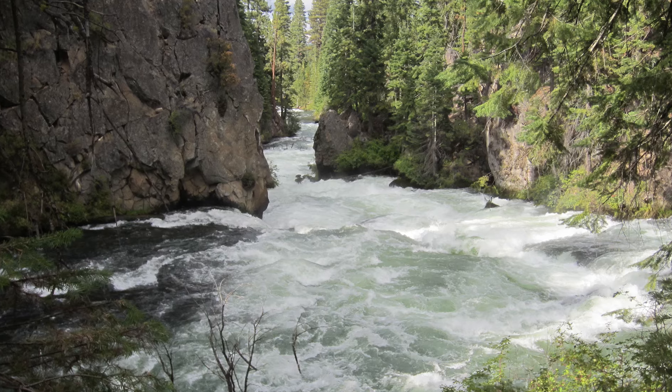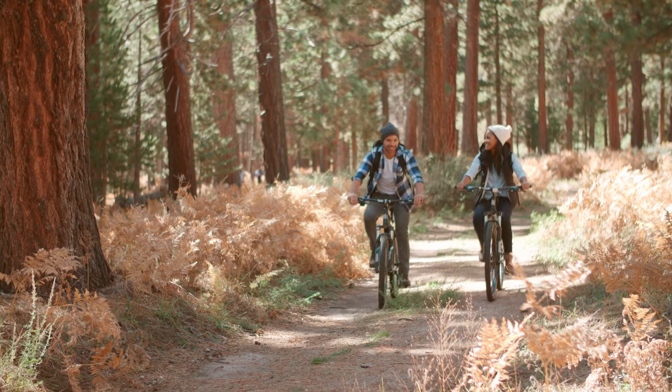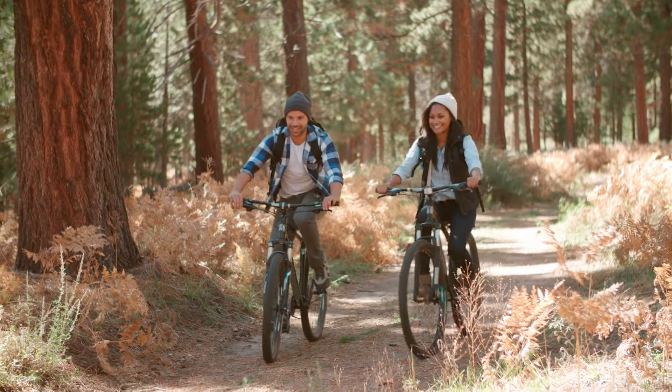Benham Falls — experience the raw power of the Deschutes at Benham Falls. The trail is easy and flat, ideal for all ages and skill levels. The path offers serene river views as you approach the falls, where the water cascades down the rocky drops and creates a really beautiful waterfall landscape.